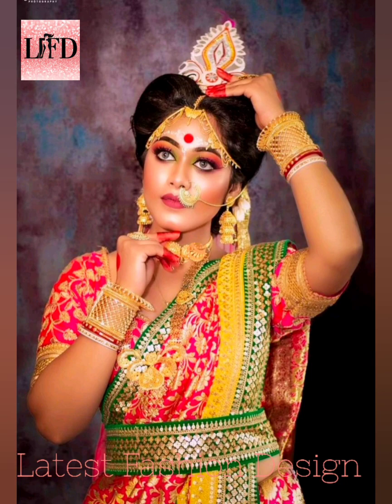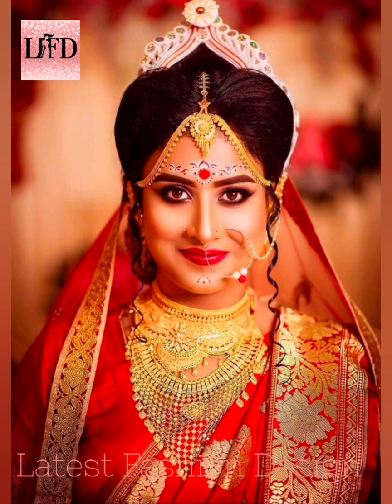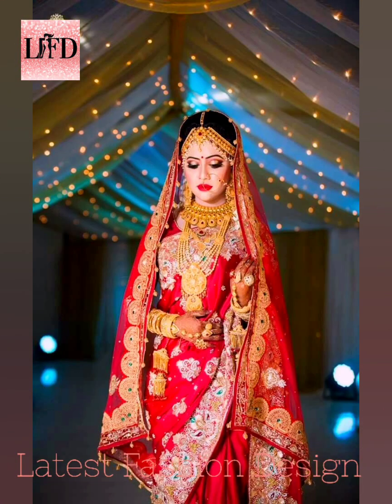These add to the extra extravaganza of the wedding ceremonies. The pre-wedding story is all about adorning the bride and the groom with the best adornments.